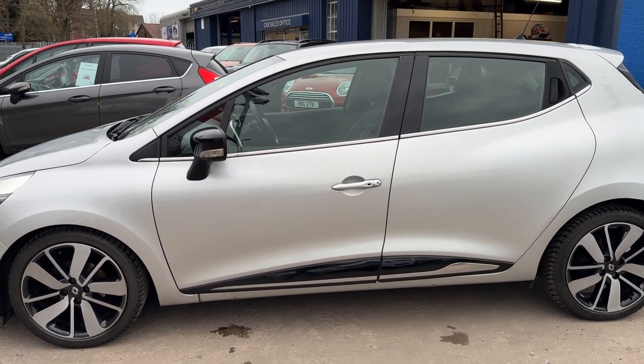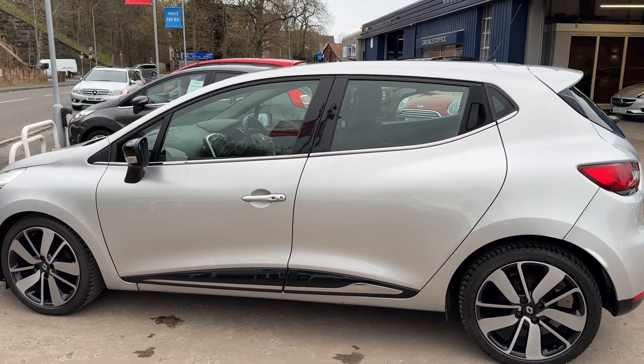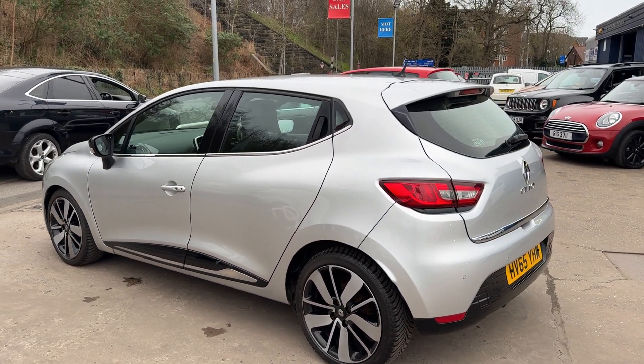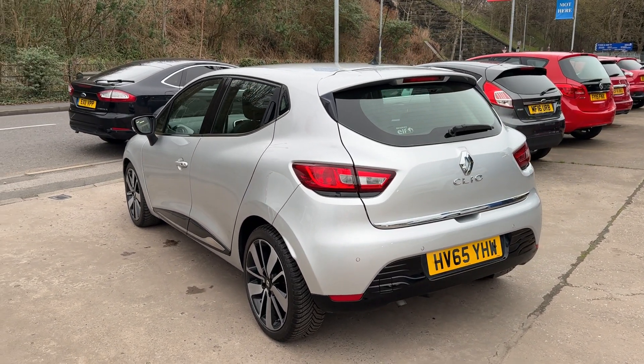This car is a metallic silver, has a 900cc petrol engine. The car has sat navigation, 17-inch alloy wheels, electric windows, electric folding mirrors, and air conditioning.